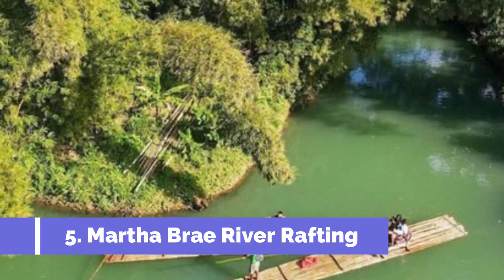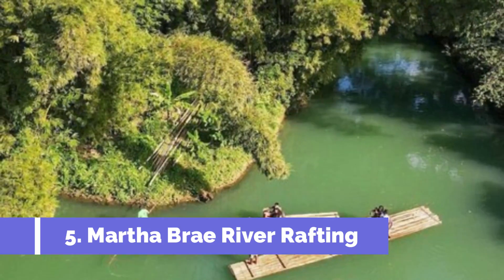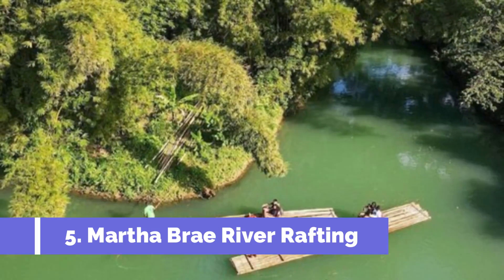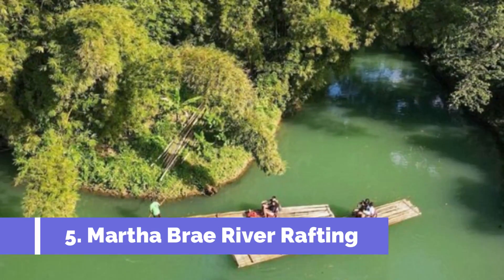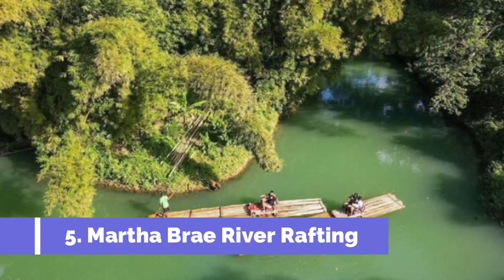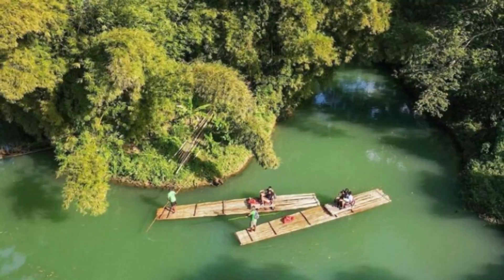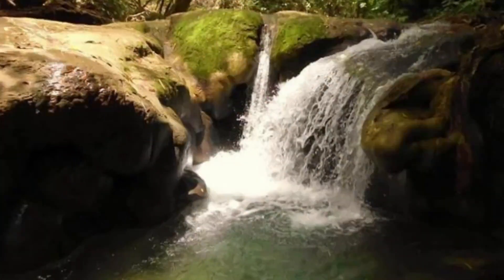Number five: Martha Brae River Rafting. Rafting the Martha Brae River is one of the most peaceful and romantic things to do in Montego Bay. It's also a relaxing way to soak up the lush scenery of Jamaica's countryside. The trip involves drifting down five kilometers of jungle-fringed river on bamboo rafts pulled by local guides.